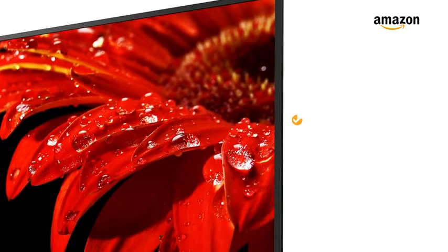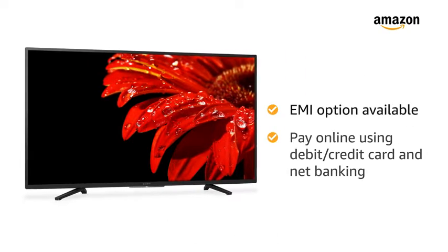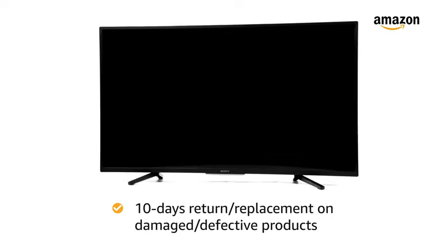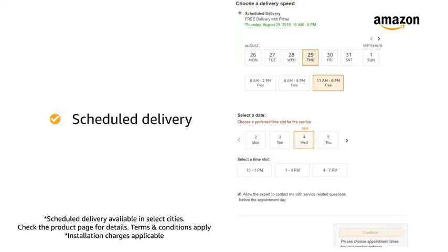The TV comes with a standard manufacturer warranty of 1 year. You can avail EMI options and pay online using debit or credit card and net banking. There is a 10-day return or replacement policy for damaged or defective products. You can schedule the delivery per your convenience, and Prime members get free delivery.